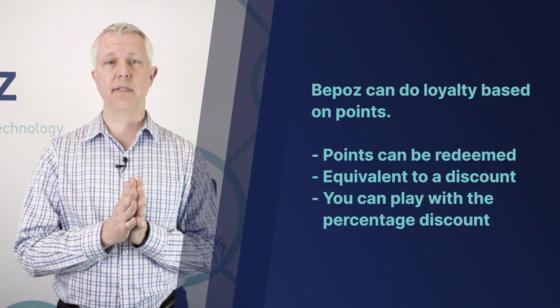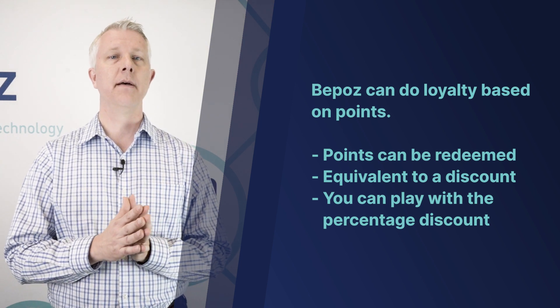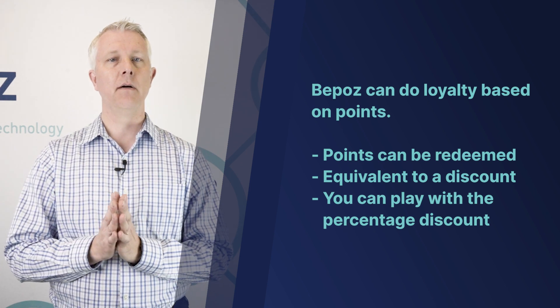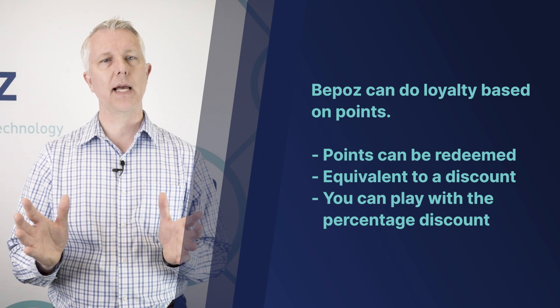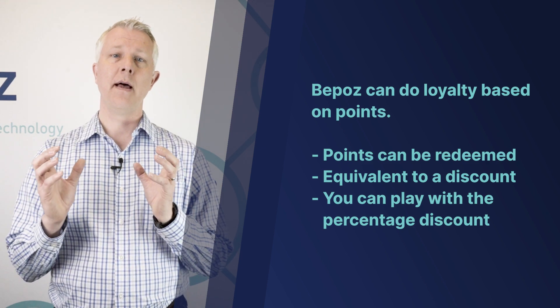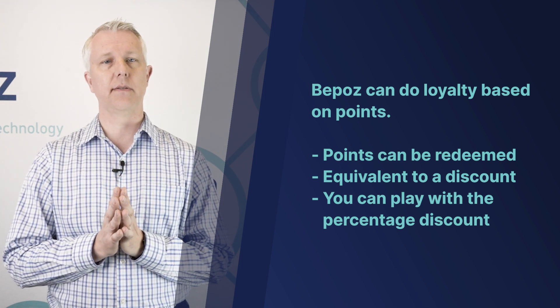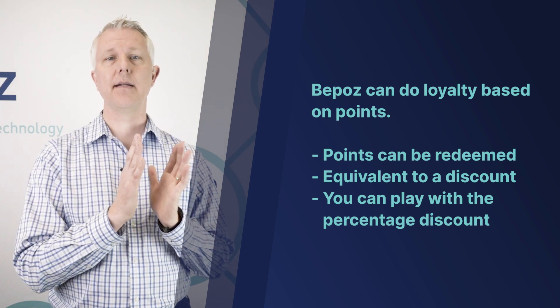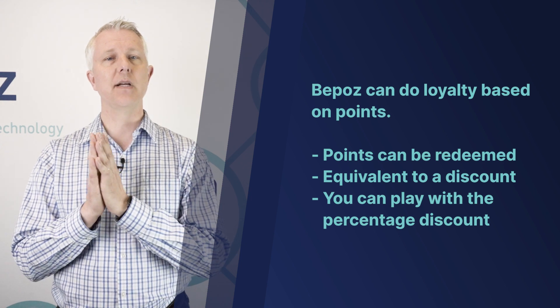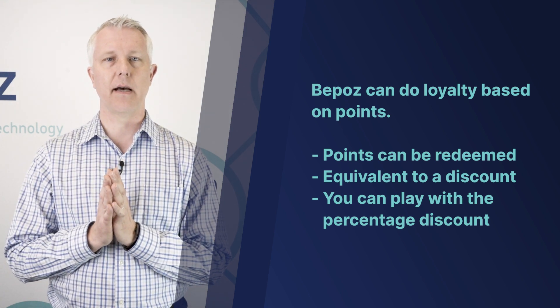BPOS has many different ways to implement loyalty, and it seems like everybody has a little bit different take on how loyalty works. BPOS can handle almost anything you could throw at us. We can do loyalty based on points — so every dollar you spend, for instance, is a point that you earn, and then you redeem those points at some value. It's important to understand that loyalty really turns out to be some kind of discount, and you control how much that discount is.